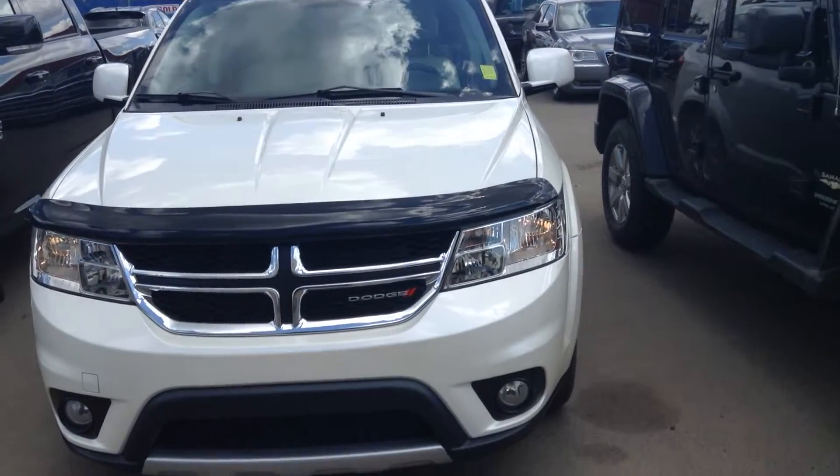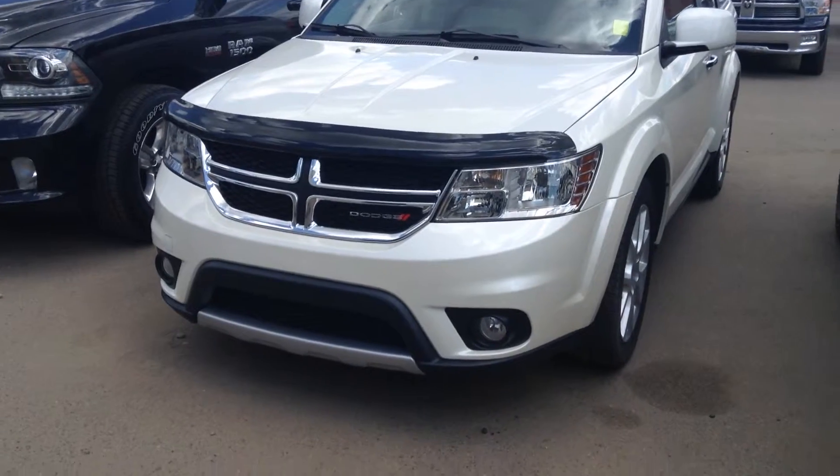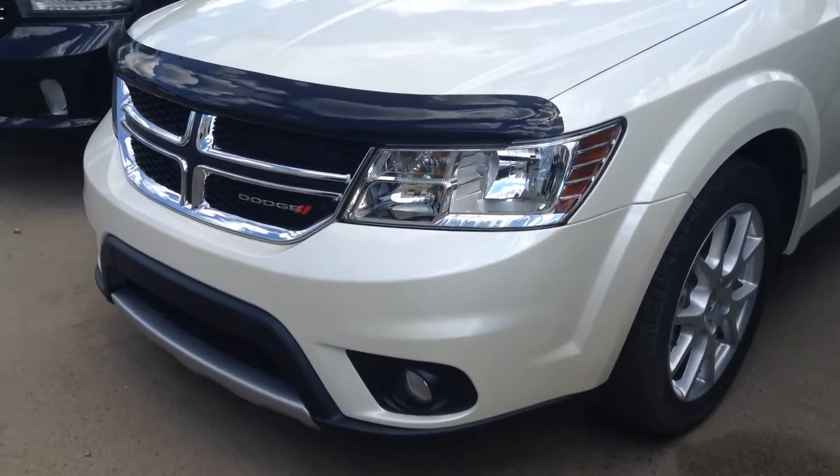Heather, it's Koss here from London Dairy Dodge doing a video walk around of the 2013 Dodge Journey RT. As you can see it's in a nice arctic white color, looks really good and the body looks like it's in really good condition as well.